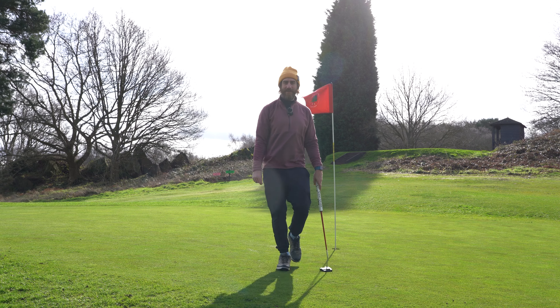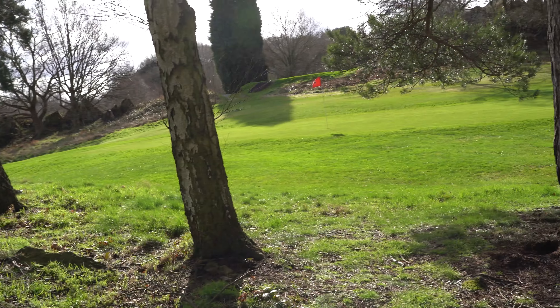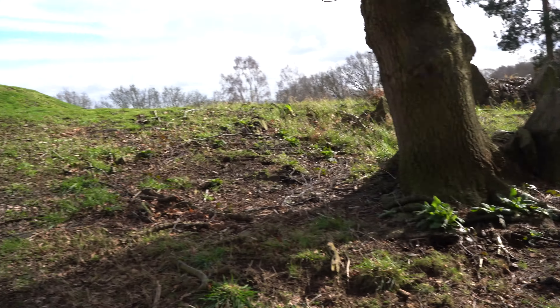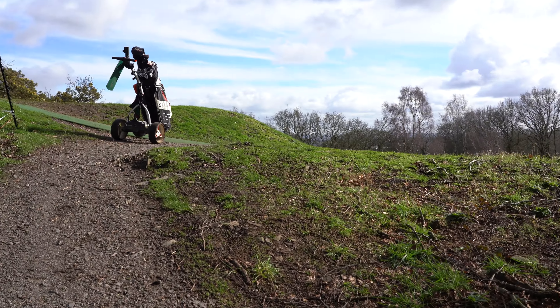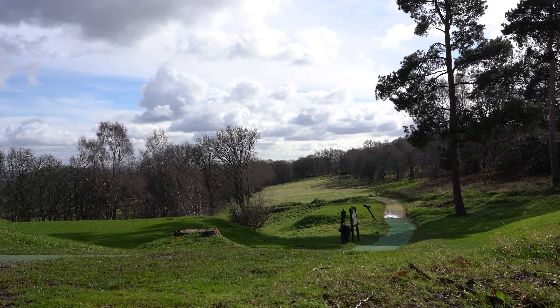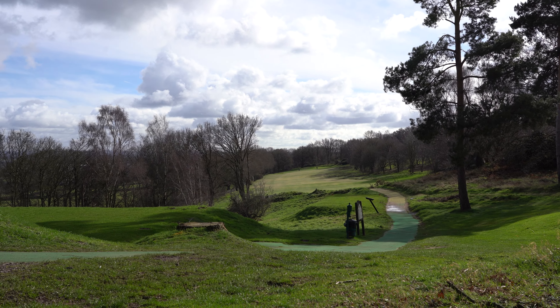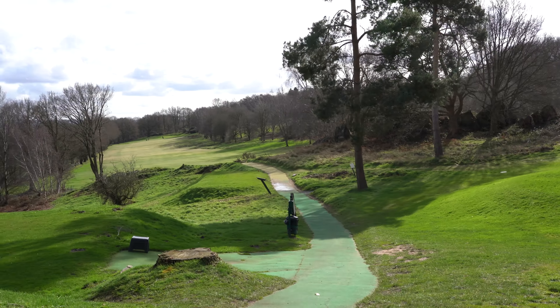That's annoying but I kind of expected it, it's a tricky putt. Honestly this golf course is sick — I fucking love this place already, so quirky. Just walking up over the hill and then boom — look at that. That's unbelievable. Under 30 quid. That is such a cool hole, it looks lush.